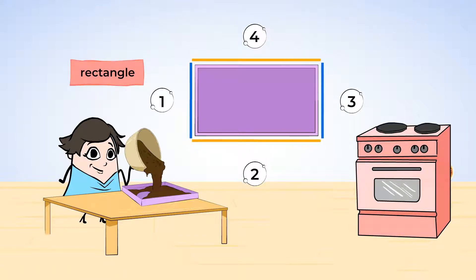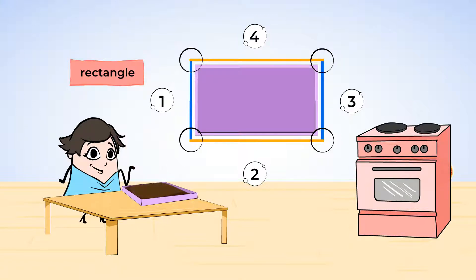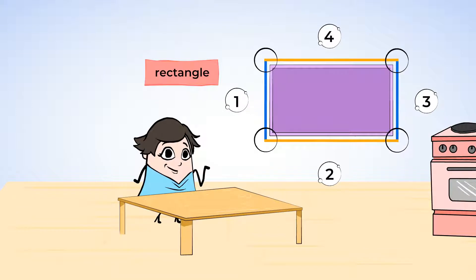The sharp point where two sides meet is called a corner. This is a corner. How many corners does a rectangle have? One, two, three, four. A rectangle also has four corners. When the brownies are all done baking, Mia is going to cut them into pieces to share. While they are cooking, can you think of anything else that is shaped like a rectangle?